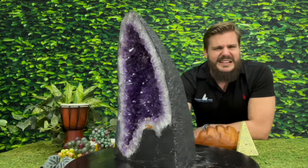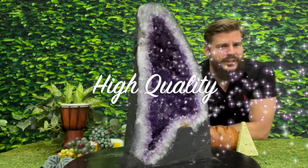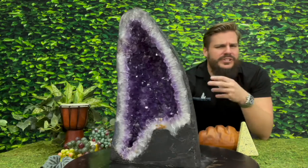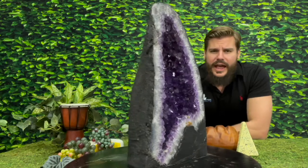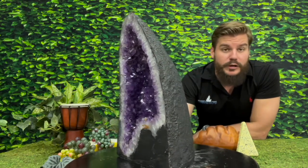Look at that deep dark purple coloration — indication of incredibly high quality. Look at the way the light just dances, glistens, glimmers, says hello, says I love you. Absolutely amazing. Any way the light hits it, incredible stuff.